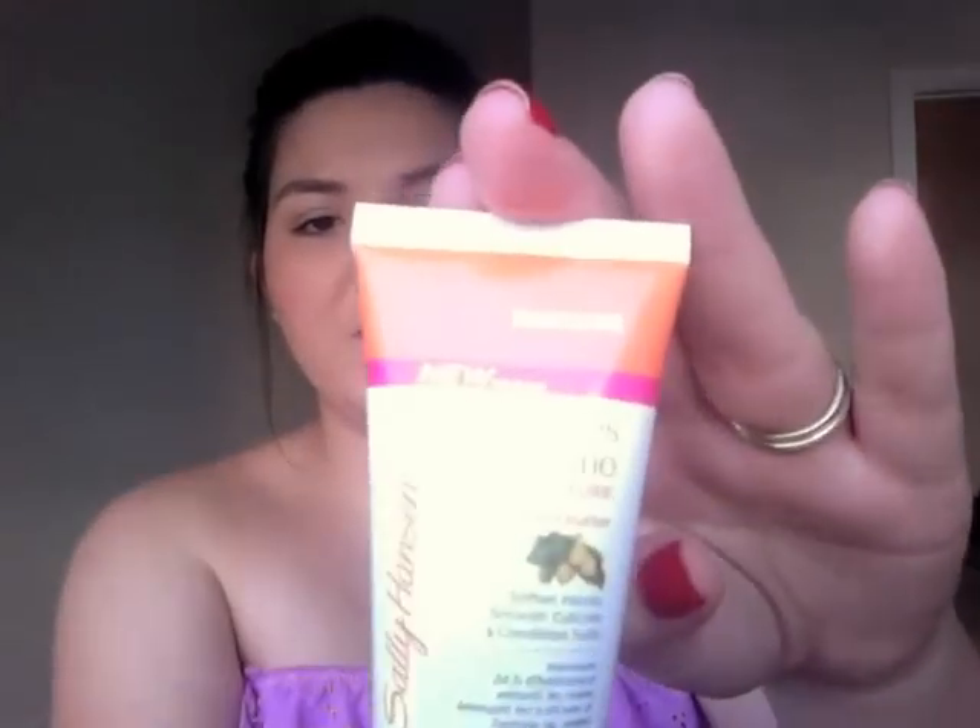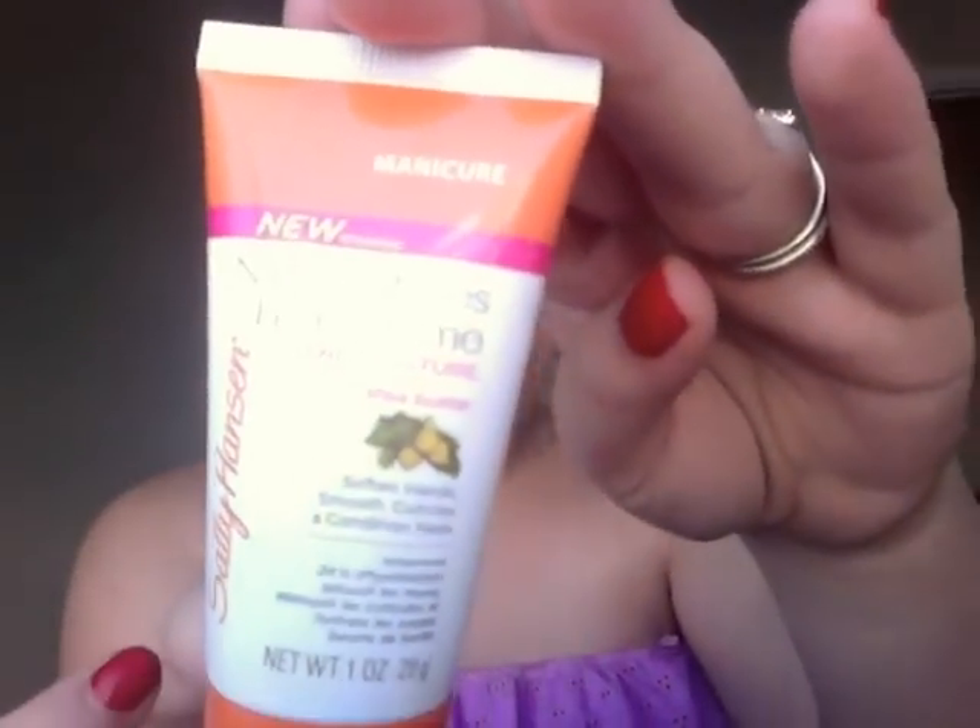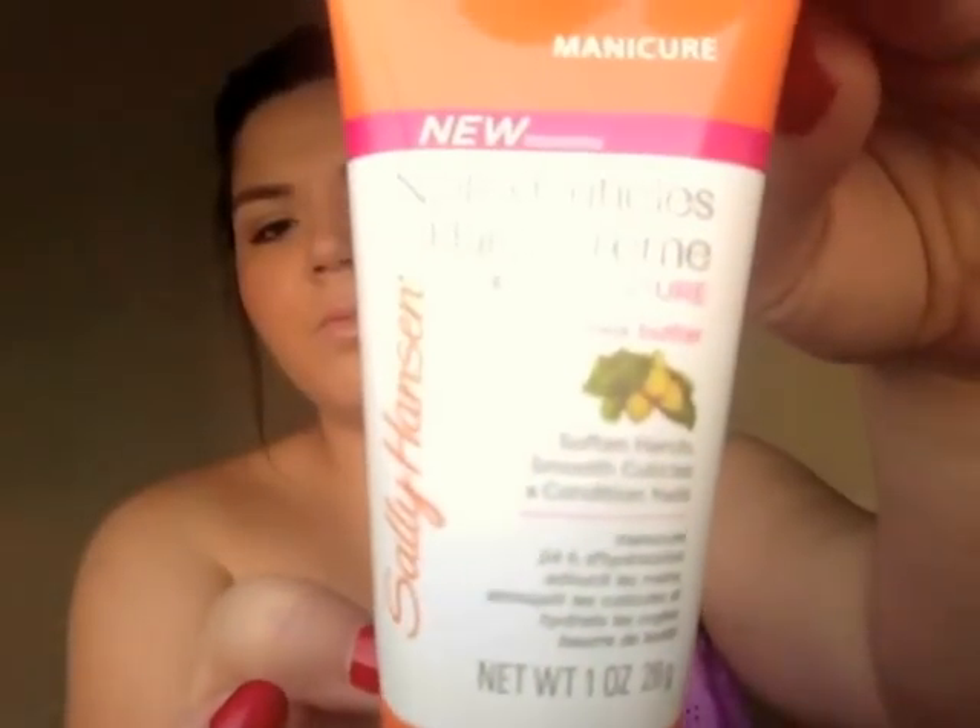There's also another Sally Hansen product — the Nails and Cuticles Hand Cream with 24-hour moisture and shea butter. It's said to soften hands, smooth cuticles, and condition nails. The full-size nail polish is $5.99 and the hand cream is $9.99.